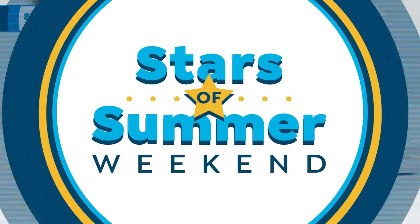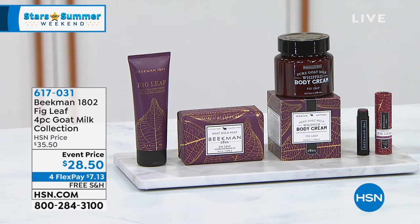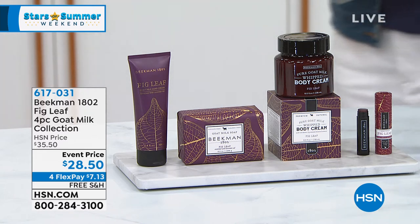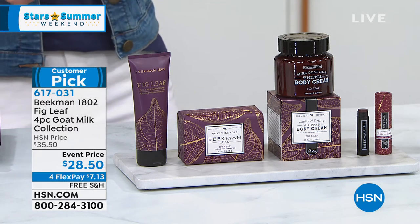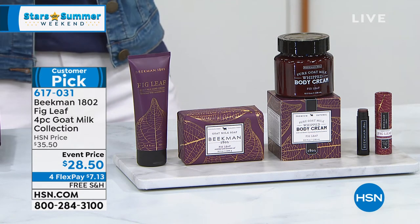It's $22 just for today, just for our event price, our Stars of Summer Weekend — the final day of our Stars of Summer Weekend.